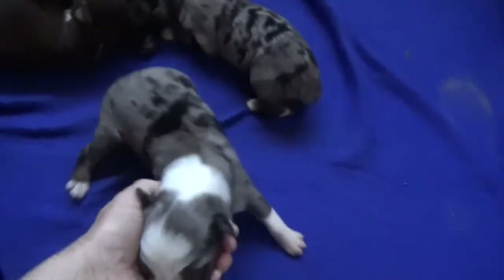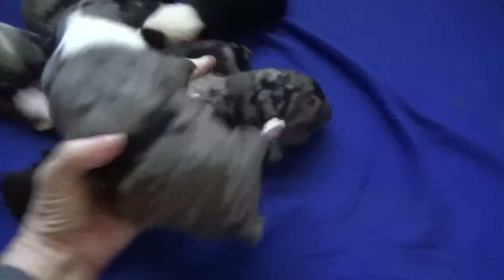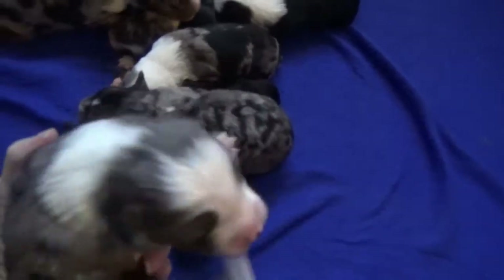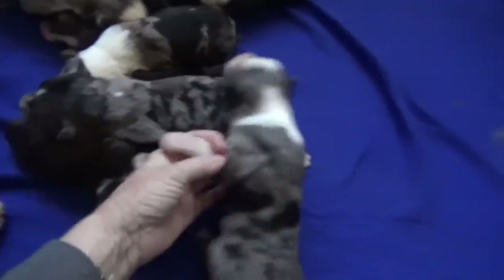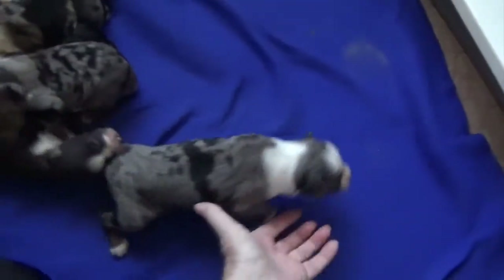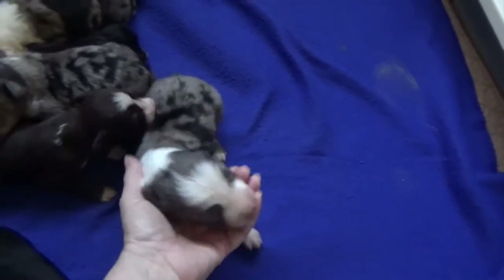This puppy is Neptune. Big blaze, great neck white, and an 80 percent collar. And this is Neptune. They're hungry — that's why they're so squirrely. I have to go get their mom in a minute. That's Neptune.